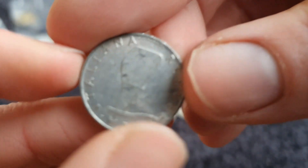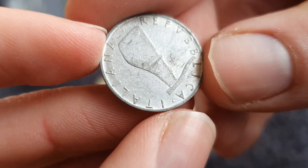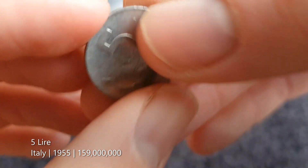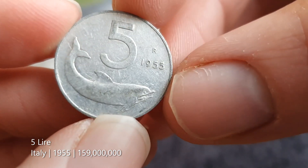A little tiny coin here — 'Repubblica Italiana' — we're going to Italy. What a tiny little five lira coin, from 1955.